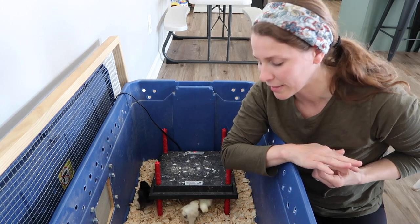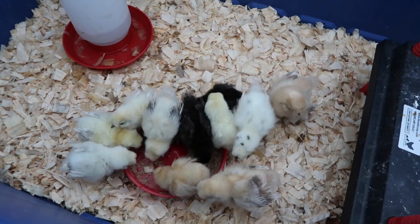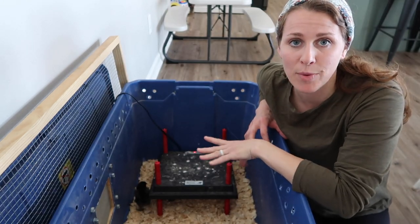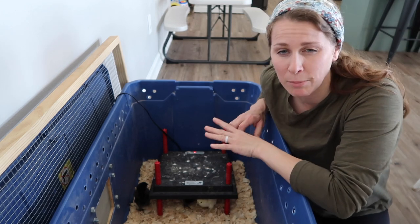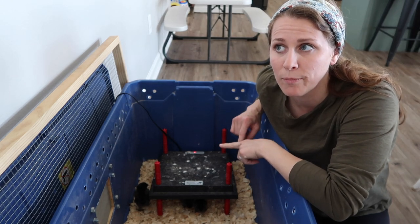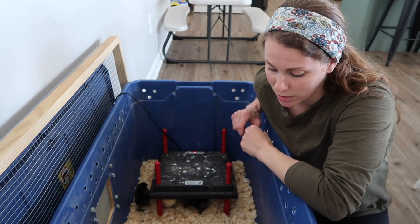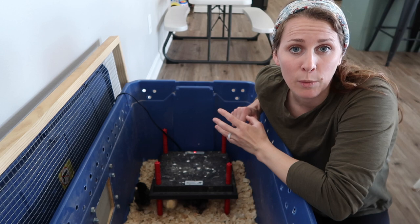The next thing we've been dealing with — besides the curled toes — is pasty butt. We had it before but only one incident. We were warned by the person we got them from that this batch of chicks had already had pasty butt, and it was the only hatching she'd had so far this year with that issue. We cleaned it the night we got them, and I did it again today because four of them had pasty butt again. We do have apple cider vinegar and pressed garlic in their water. I'm wondering if I need to replace the water more frequently since bedding is getting in it and maybe that's taking away from the ACV.